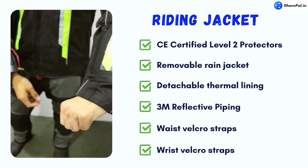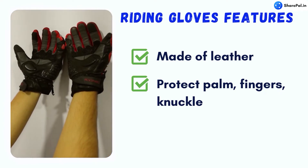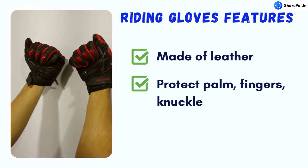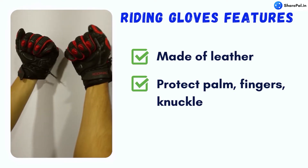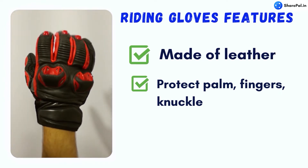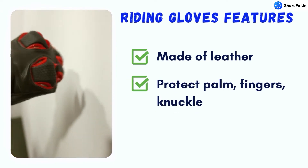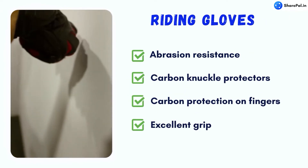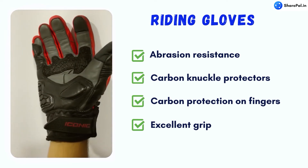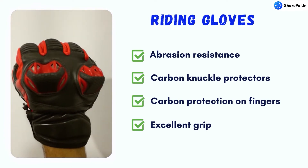Now coming to riding gloves. Riding gloves are meant to protect our hands more than we can imagine. In case of an accident, our hands are the first to touch the ground, so you need to wear a good pair of riding gloves to protect against injuries. A good riding glove will be made of leather or synthetic material and will protect fingers, palms, and knuckles. Here we have riding gloves from Biking Brotherhood, which provide excellent abrasion resistance, knuckle protection, and fingers and palm protection.